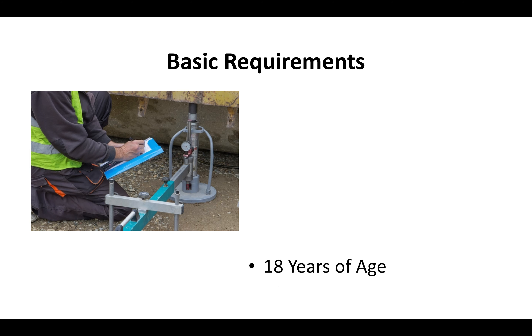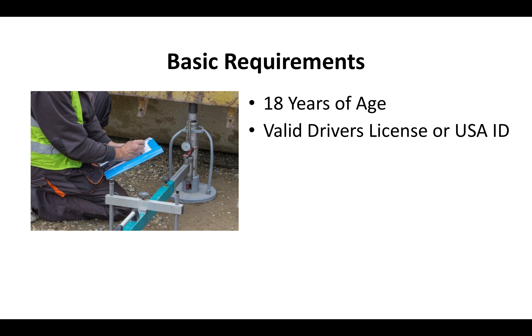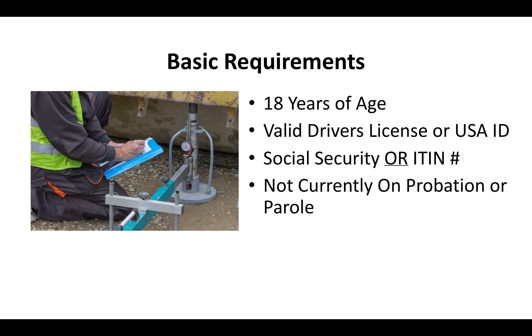What are the basic requirements for the C-12 license? You've got to be at least 18 years of age, you've got to have a valid driver's license or US ID, you've got to have a social security or ITIN number, and you can't currently be on probation or parole.